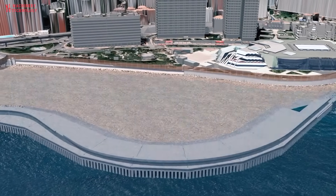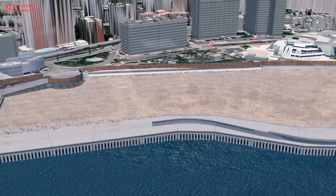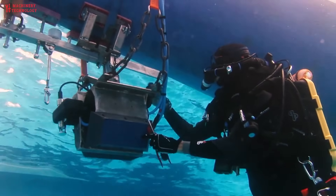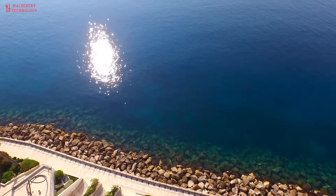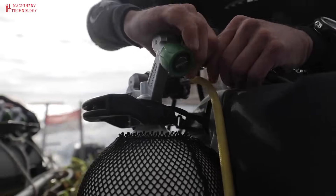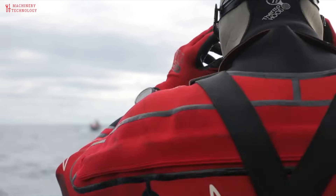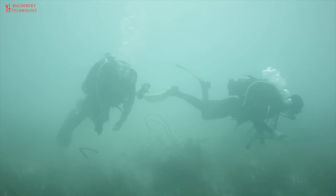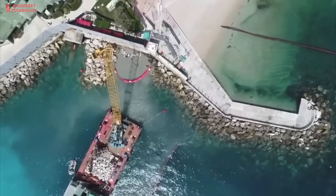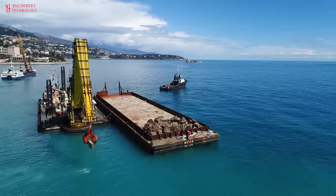Today, underwater construction can be accomplished by divers, but professional diving is dangerous, and the types of tools and equipment that can both function underwater and be safely used by divers are fairly limited. Remote underwater vehicles, ROVs, and other types of submersible equipment are a modern alternative, but they are expensive and are limited in what they can do.